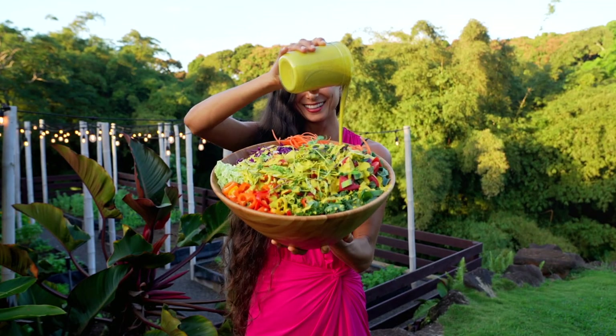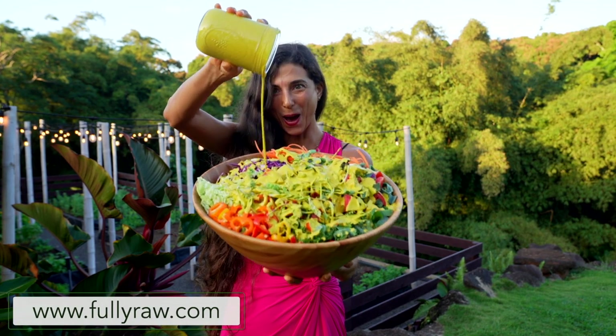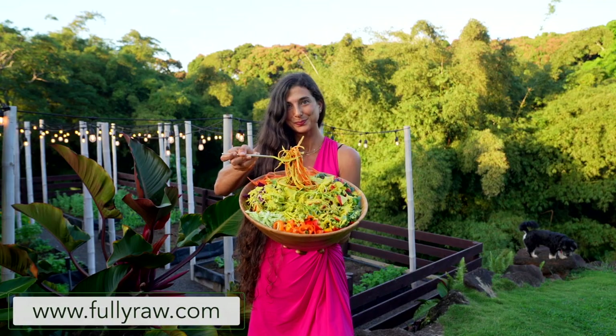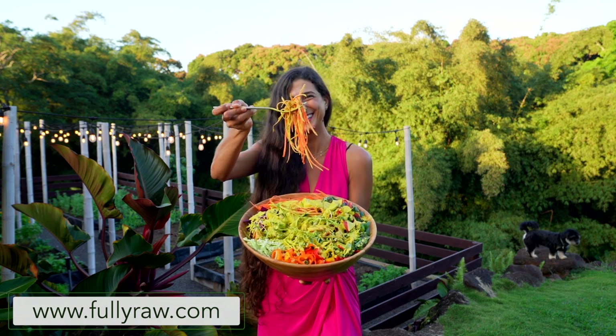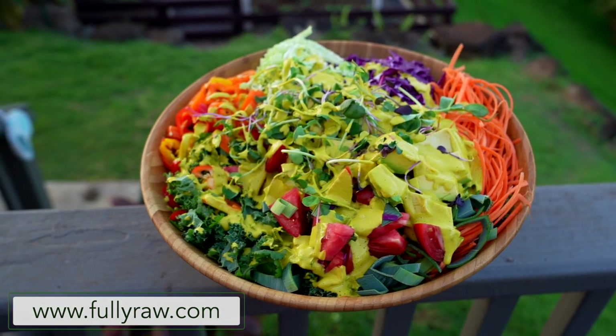When you're getting into this lifestyle it really is all about the sauce and the dressings, because when you're trying to eat a salad and you have a really good sauce or dressing to add, you go from having a regular boring salad to having a transformational, life-changing, mouth-watering experience.